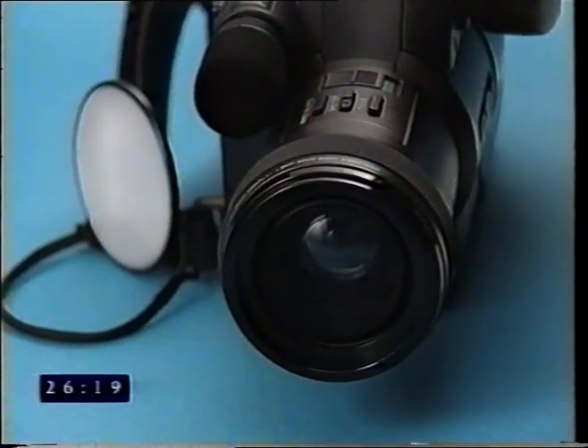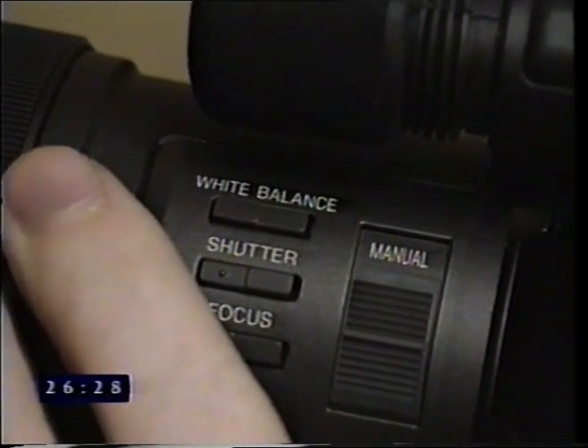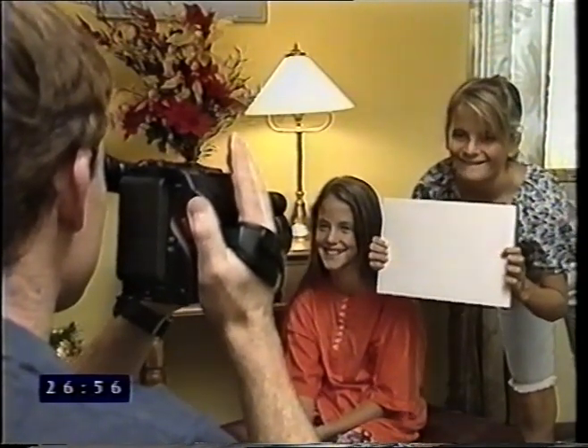White balance on your Panasonic camcorder is set to automatic, but may be adjusted by placing the white translucent lens cap onto the lens. Press the white balance button for at least three seconds to activate the manual setting — the word 'white' will flash on and off, and when it stops, 'W set' will appear indicating the setting is finished. In situations with more than one light source or weak illumination, point the camera at a white object like white cardboard instead. Once manual white balance is set, it must be adjusted each time lighting conditions change. Camera search allows recording to be reviewed in record pause mode. The memory button enables the tape to be automatically returned to a selected point, which is useful in editing.